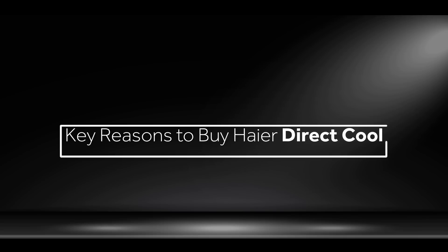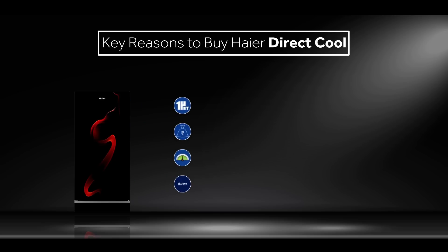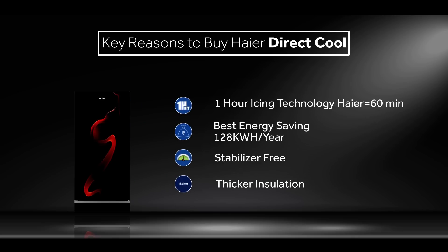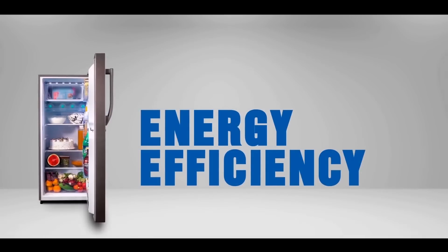Haier direct cool is a perfect cooling master that offers many amazing features. Key reasons to buy Haier direct cool are: icing technology and best-in-class energy savings.